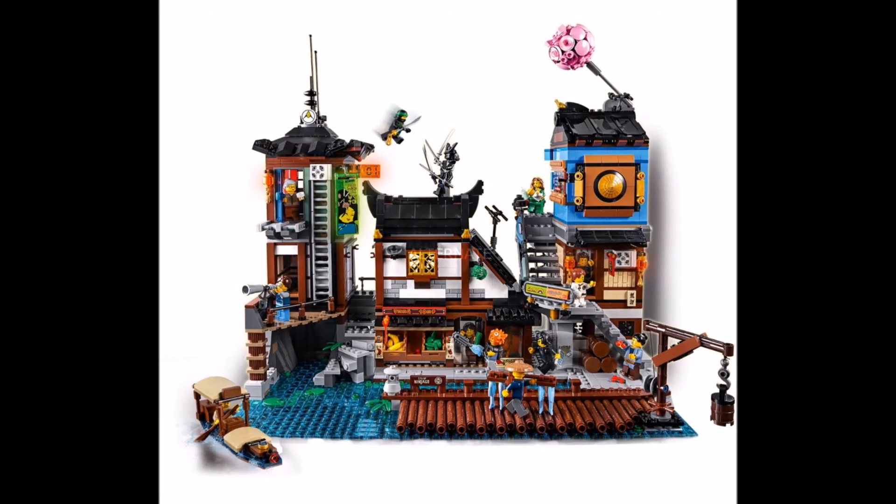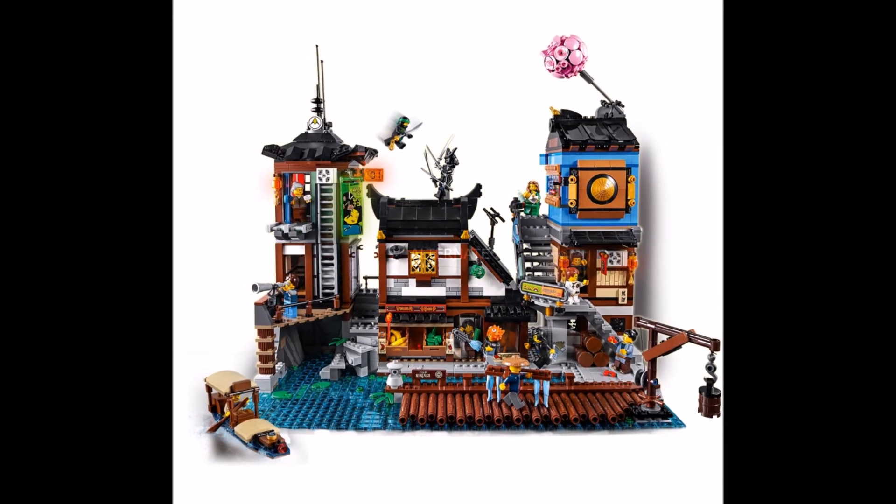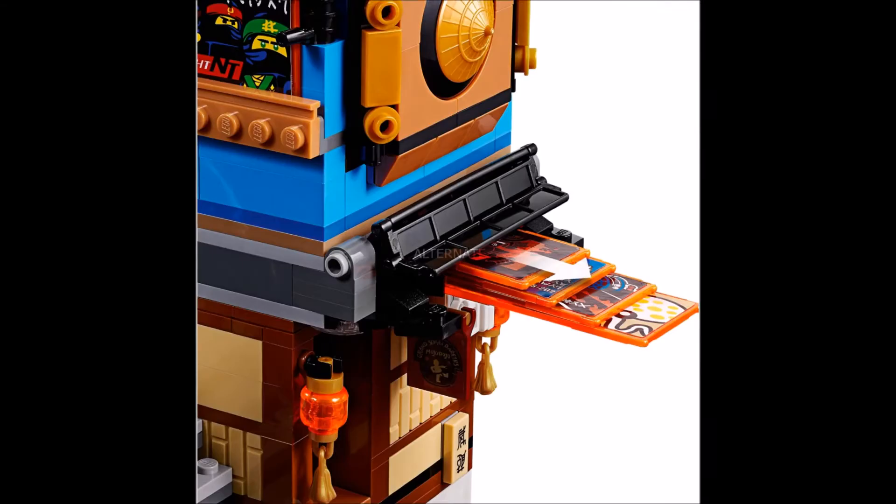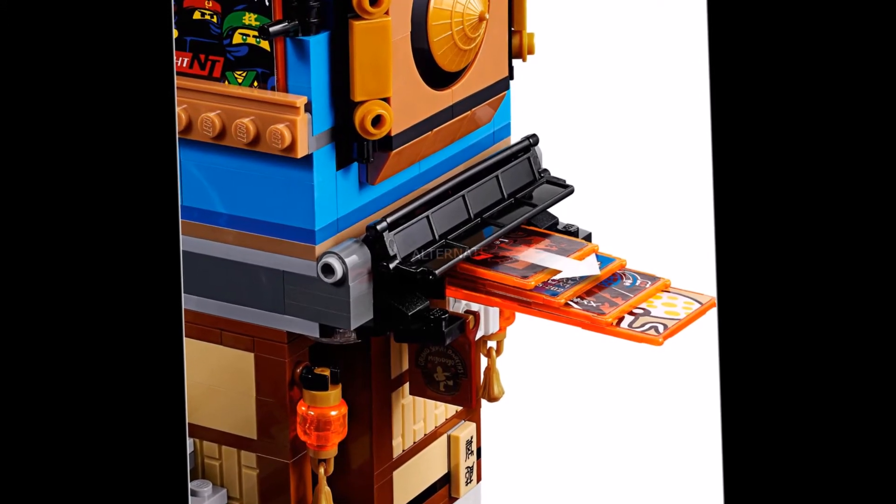From my point of view, this is a beautiful set again. It has a lot of details and looks really great, but the first Ninjago City set might be better.